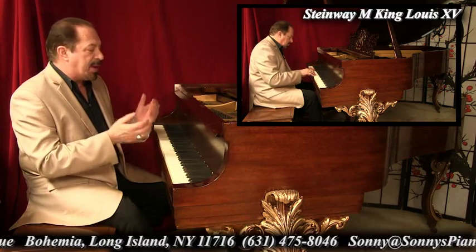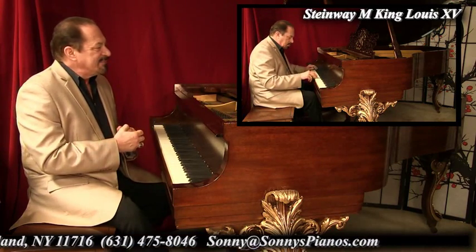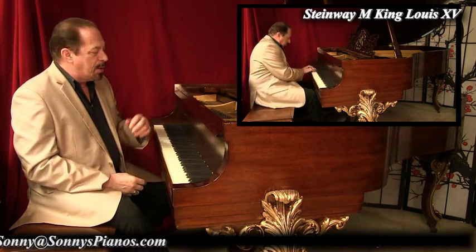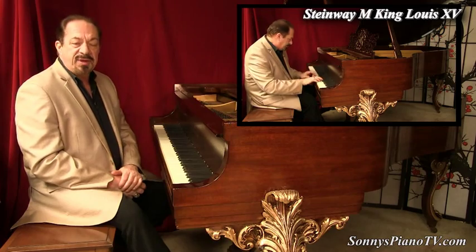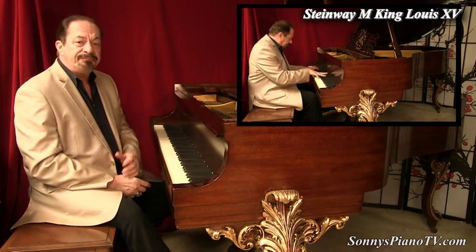Today we are featuring this stunningly beautiful art case Steinway Model M. This piano is just a jewel of the Nile — just incredibly beautiful. The story behind this is that this piano belonged to an American celebrity, one of the great TV pioneers and comedic geniuses of all time: Sid Caesar.